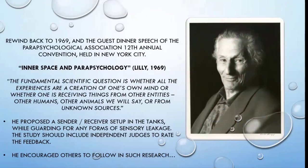We need to rewind back to 1969, when Lilly was the guest dinner speaker at the Parapsychological Association's 12th Annual Convention, held in New York City. The Parapsychological Association issued eight volumes of their proceedings, and the great thing was they transcribed all the talks including the guest dinner speech. Lilly entitled his talk 'Inner Space and Parapsychology,' and he spoke about flotation tanks, what he'd been doing, and how he thought they would be of benefit to parapsychology.